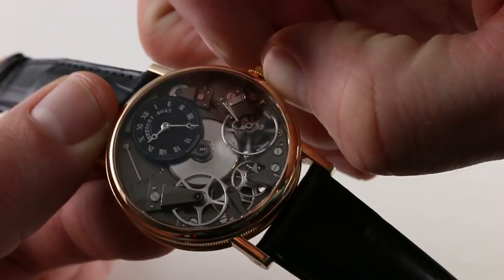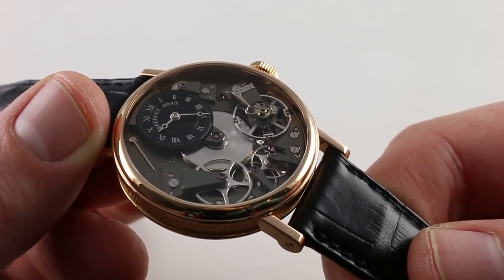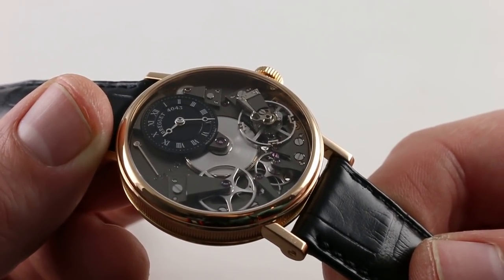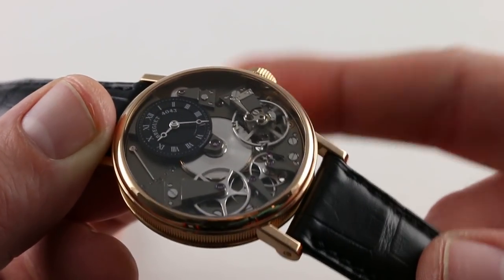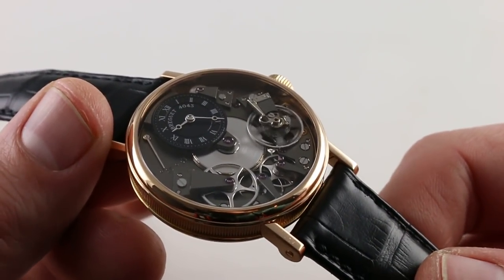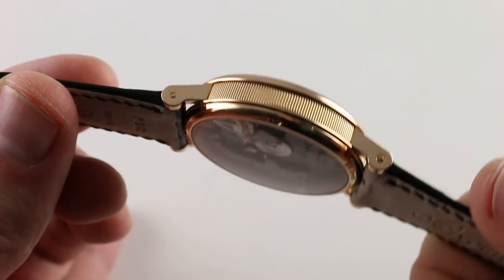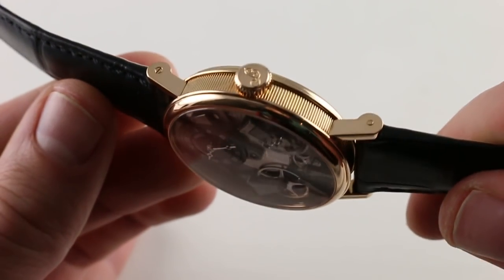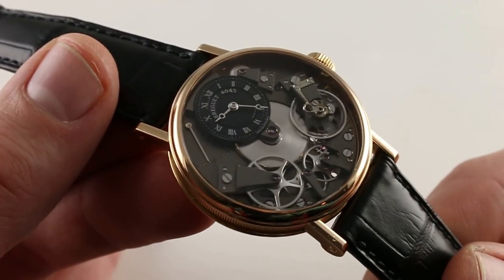There is an overcoil — not one of the silicon hairsprings; this one is a true Breguet overcoil made by hand. It doubles over itself to promote concentric beating. Its function is to centralize the center of gravity of the hairspring such that the watch beats with excellent isochronism, neither gaining nor losing time in different orientations relative to gravity.